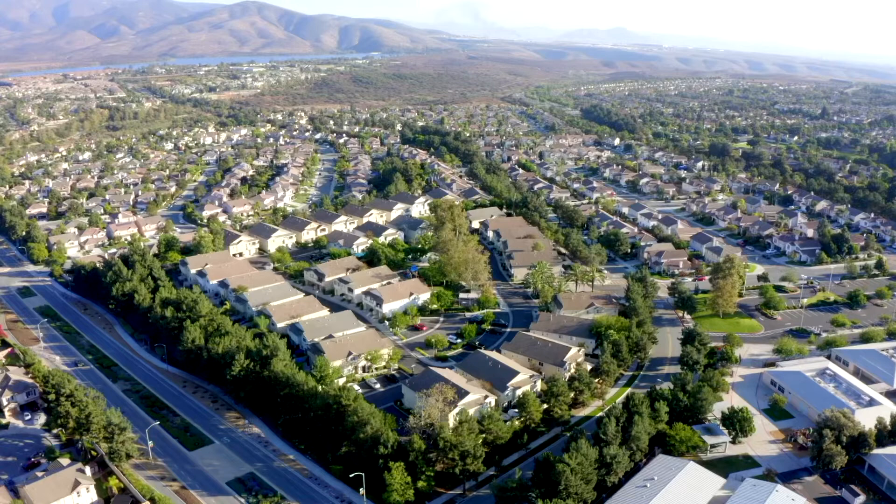So if you or someone you know has been looking to live in the Eastlake area with low HOAs, give us a call today so we can schedule your private showing. Sarah Heck, Coldwell Banker West.